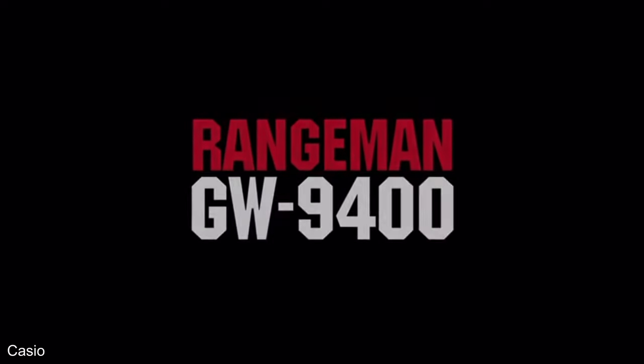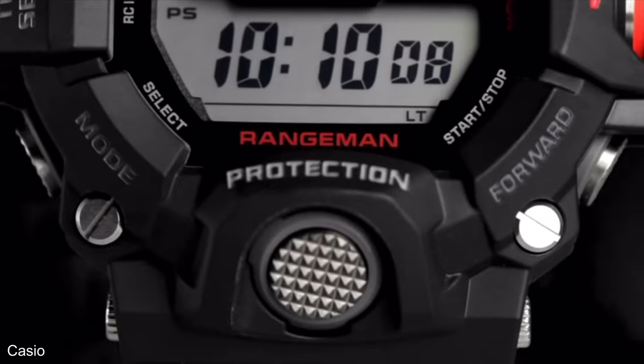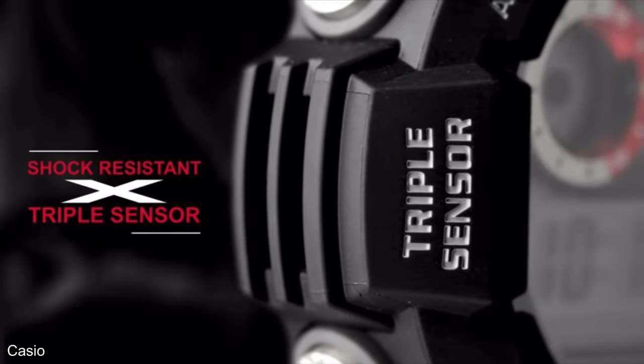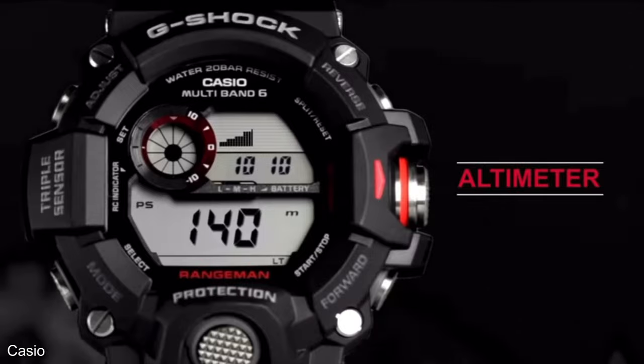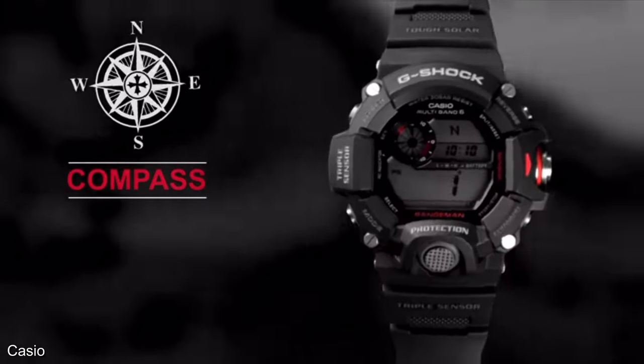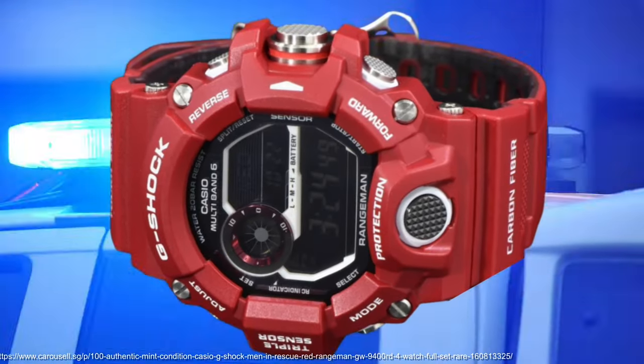2013 brought the Rangeman, designed for rangers and rescue crews as a survival watch with a triple sensor enabling altitude, barometric pressure, temperature and direction readings, which can be accessed with a single press of a button on the front. Watches with this combination of altimeter, barometer and compass would often be called ABC watches. I like the Hong Kong Fire Services version of it.